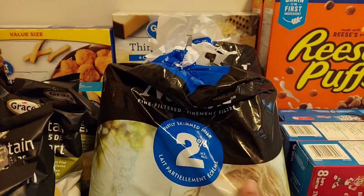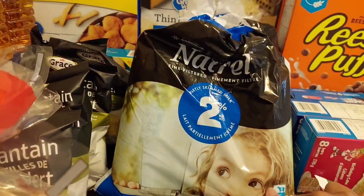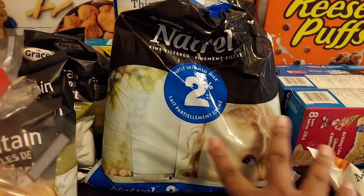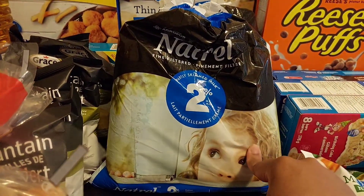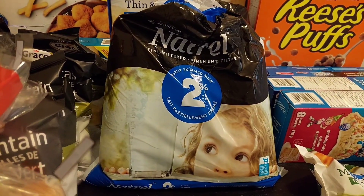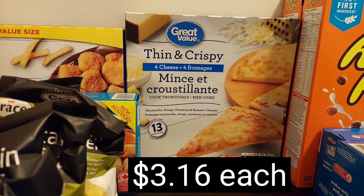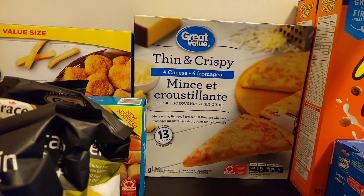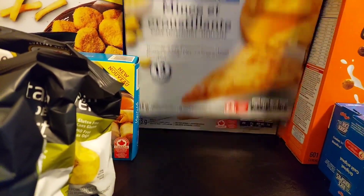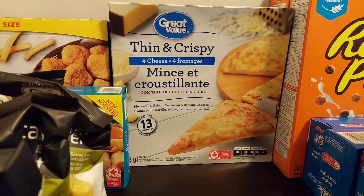There are two bags of the Natrelle 2% milks. In Canada, there are three smaller individual bags that come in one bag, and I just bought two bags because we actually ran out of milk. I also got two boxes of the Great Value 4 Cheese Thin and Crispy Frozen Pizzas, and that will just be a quick and simple easy meal one of these nights this week.